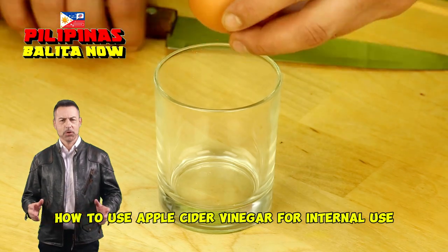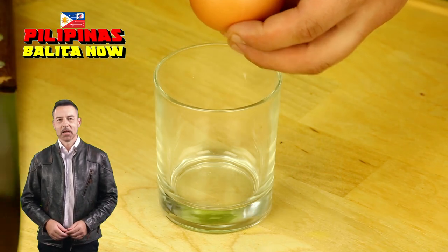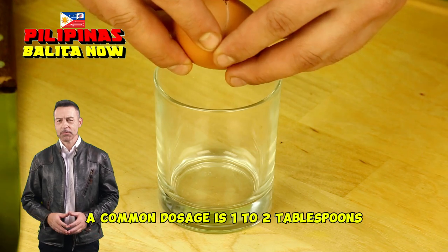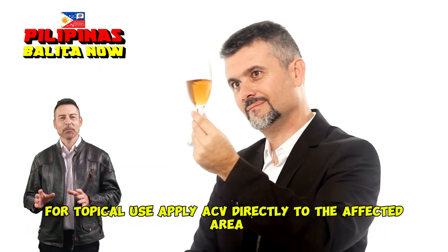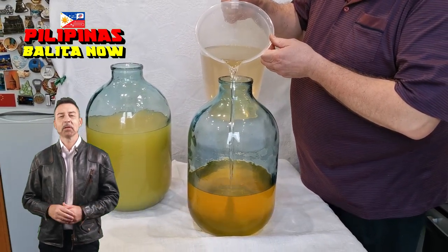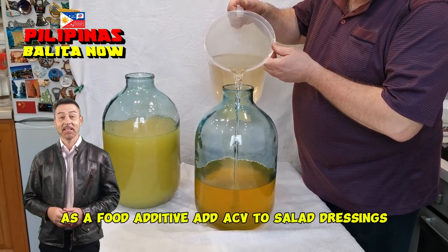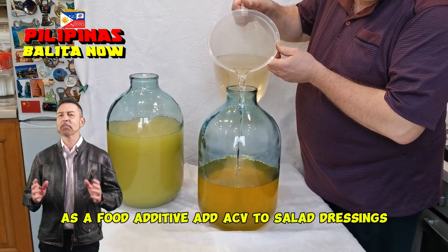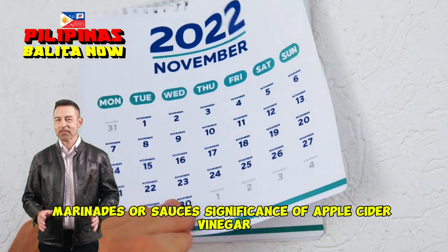How to use apple cider vinegar: for internal use, dilute ACV with water before drinking. A common dosage is one to two tablespoons diluted in eight ounces of water. For topical use, apply ACV directly to the affected area or use it as a hair rinse. As a food additive, add ACV to salad dressings, marinades, or sauces.